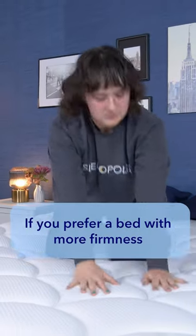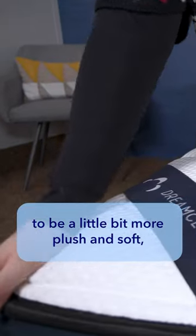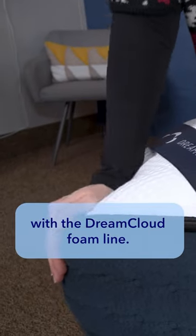If you prefer a bed with more firmness and additional support, then the DreamCloud hybrid sounds like it may be a better choice for you. And if you like your mattress to be a little bit more plush and soft, then my advice is to go with the DreamCloud foam line.